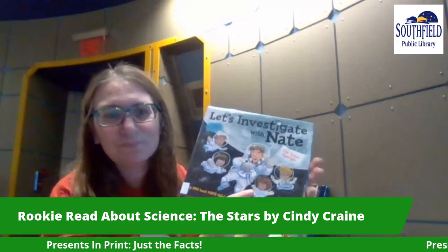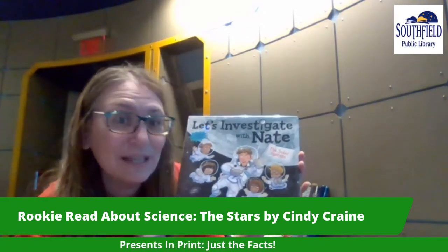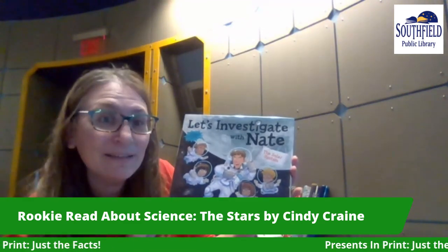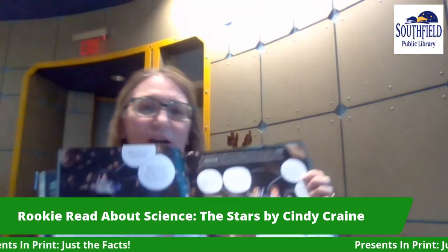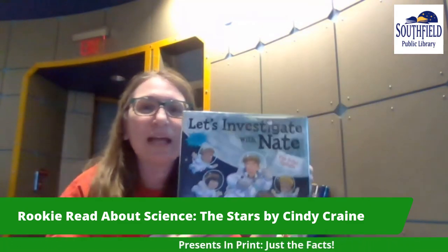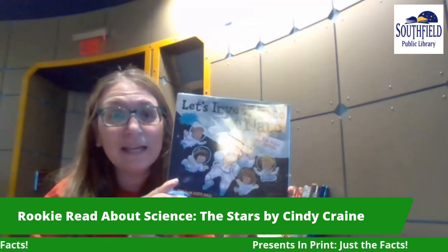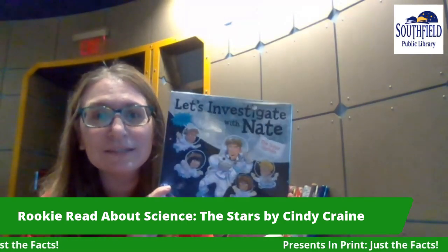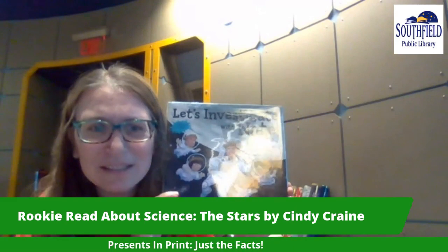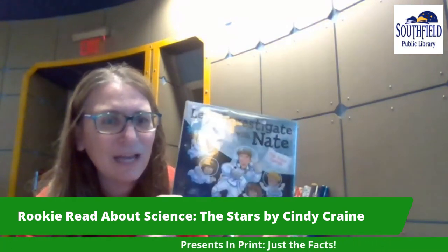For a little bit older kids, so we're talking fifth or maybe even into sixth grade, this is Nate Ball from PBS. I've not seen this show, but it sounds fun. This is Let's Investigate with Nate. There are many, many topics — I chose this one on the solar system. It has almost a cartoony feel, which kids love, and it explains a lot of topics about the solar system. You could do several volumes as a book bundle and again pair them with things like telescopes, glow in the dark stars, and so much more. Definitely check out the series on PBS.